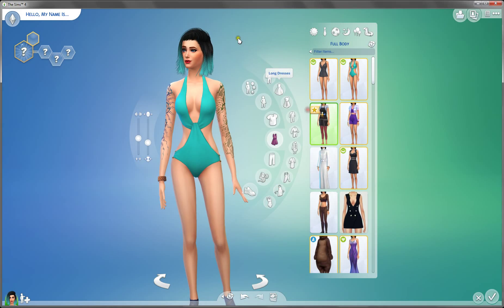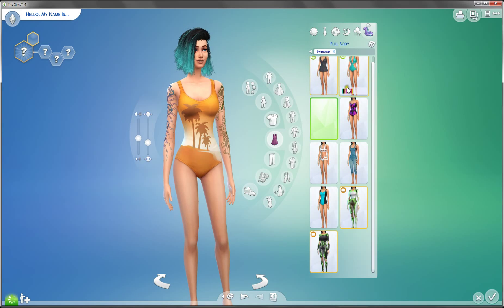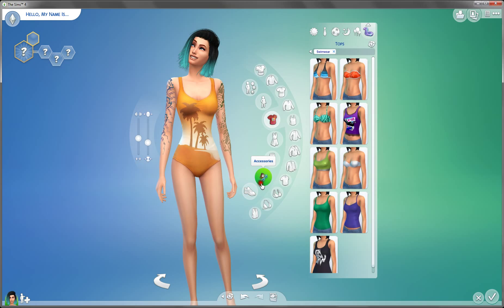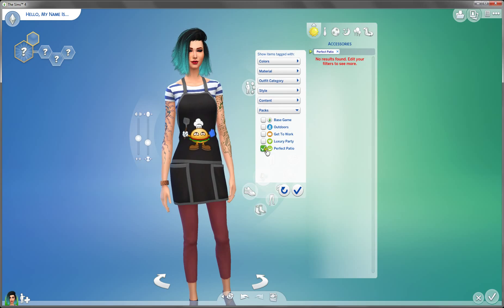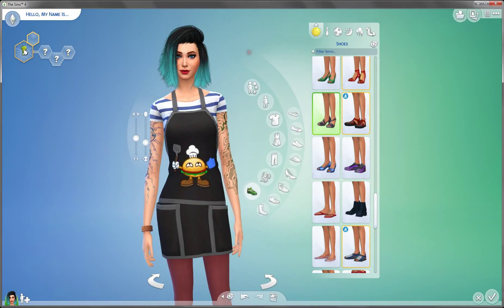This is nice. And the cooking thing. Okay, let's check out accessories. No. So that's all for women? Well, I guess.